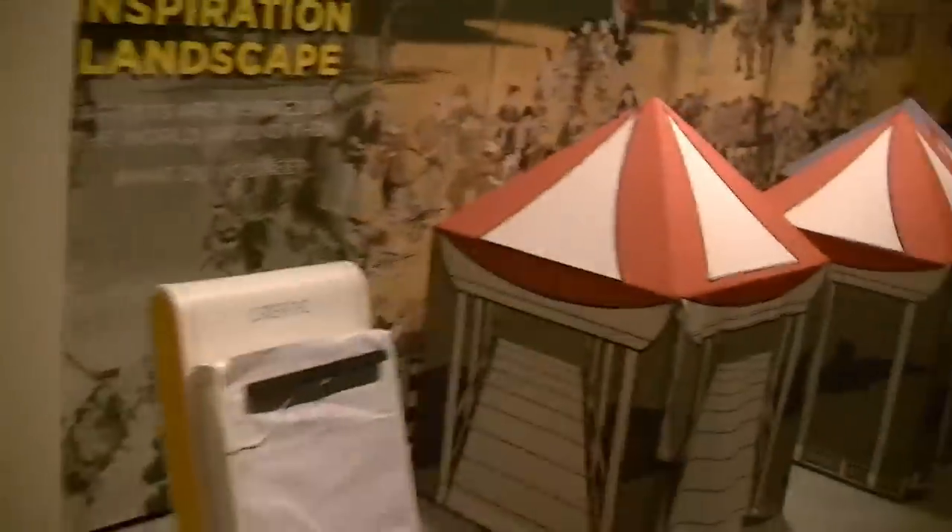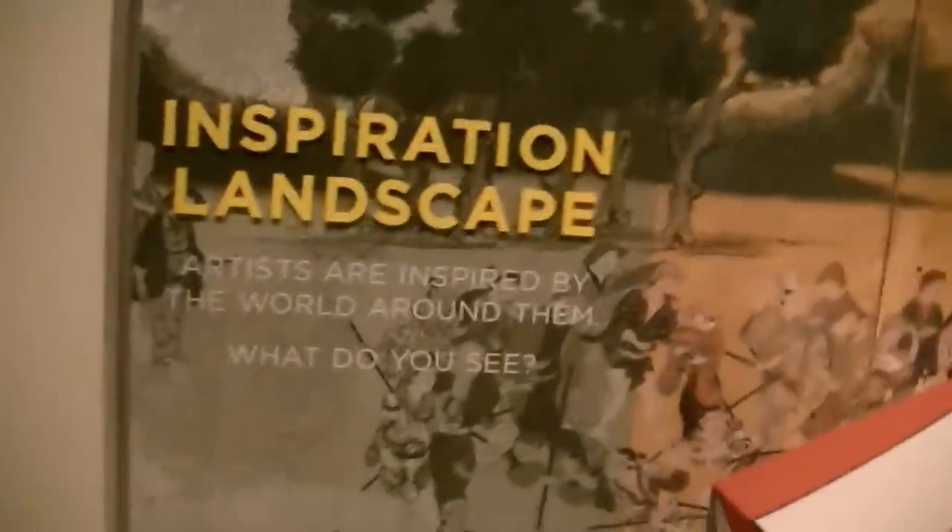As you come over to this part — Inspiration Landscape. It says artists are inspired by the world around them. What do you see? I'm not going to climb into the tents, but there's some cool space here. Looks like a lot of fun. And a lot of relevant books here.